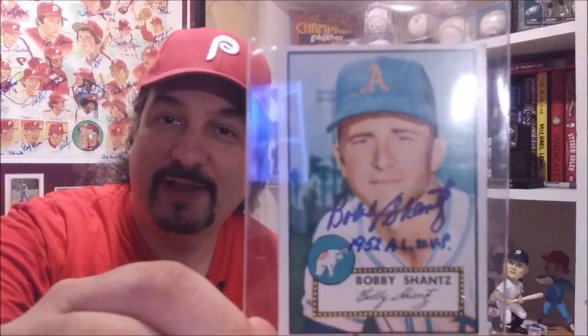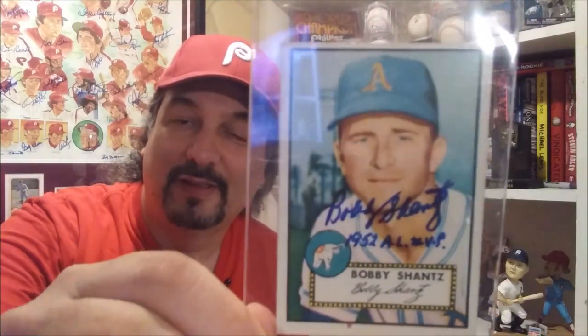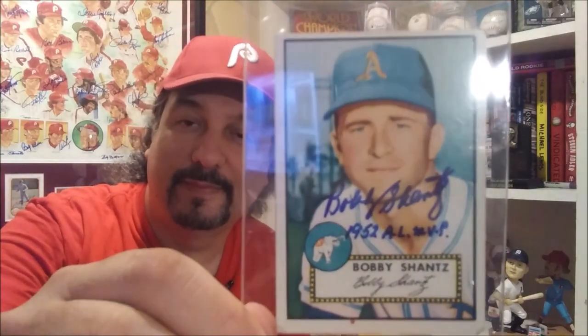94 years old and he's sharp as a tack and he's in tune with the hobby. Last, I picked up the 1952 Topps of Bobby Shantz and had him inscribe it '1952 AL MVP.' Bobby is the oldest living Most Valuable Player — there isn't another player out there that won an MVP before '52 that's still alive.